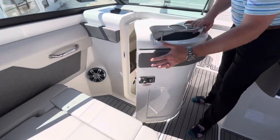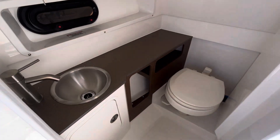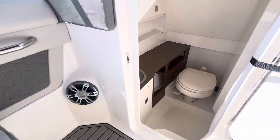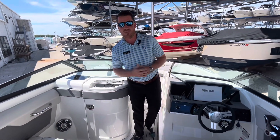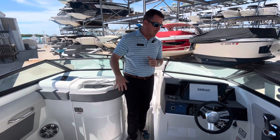And it's got a great head. Guys, there's a handful of options on this head, but the two that stand out are the upgraded head interior package and a vacuum flush system like a yacht would have. This boat has those.